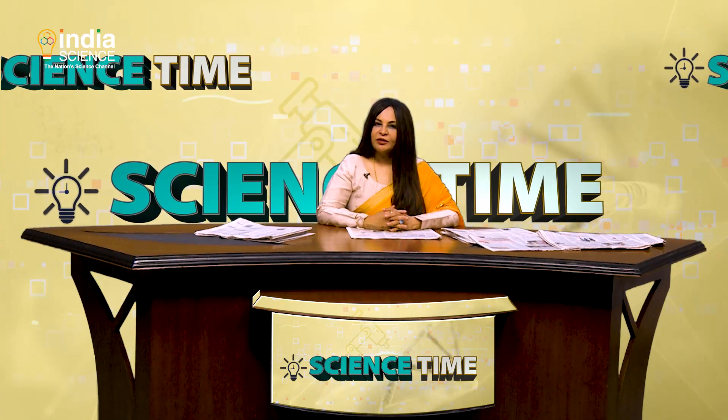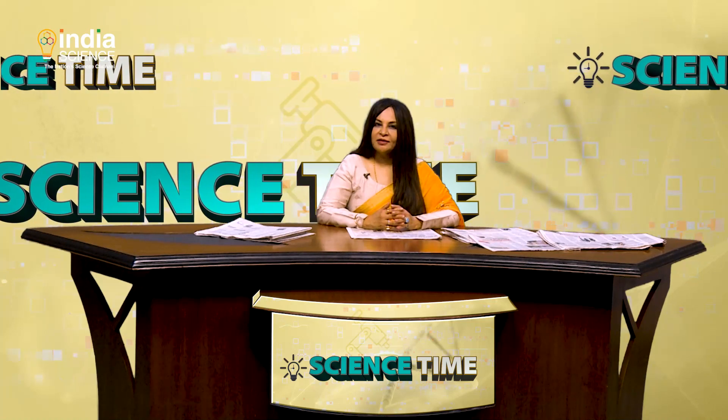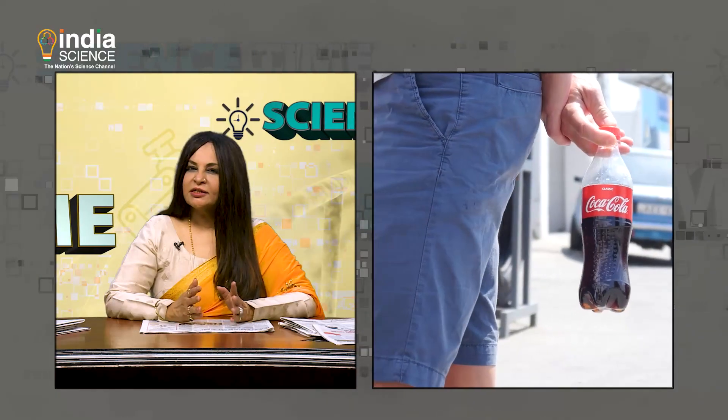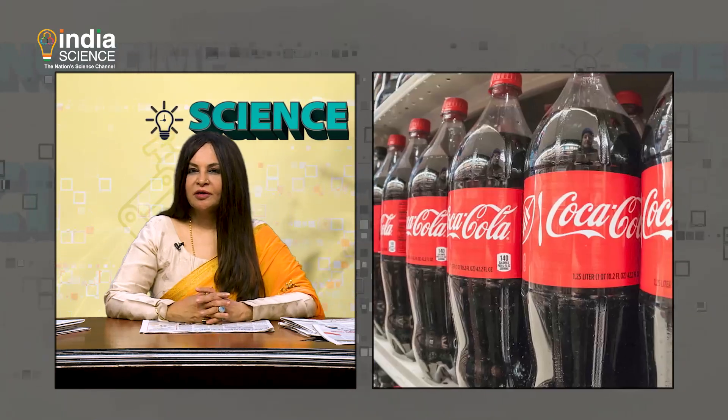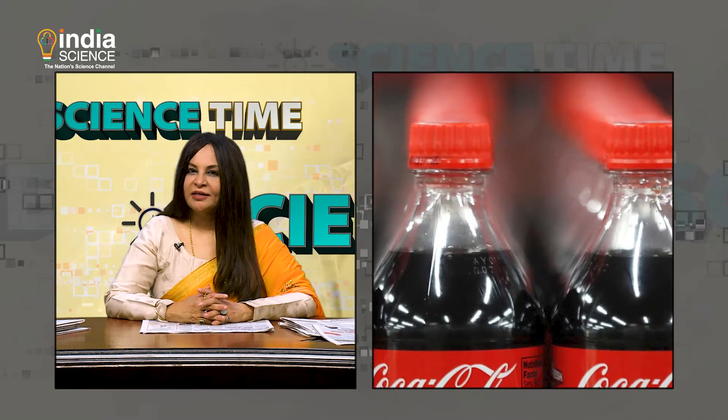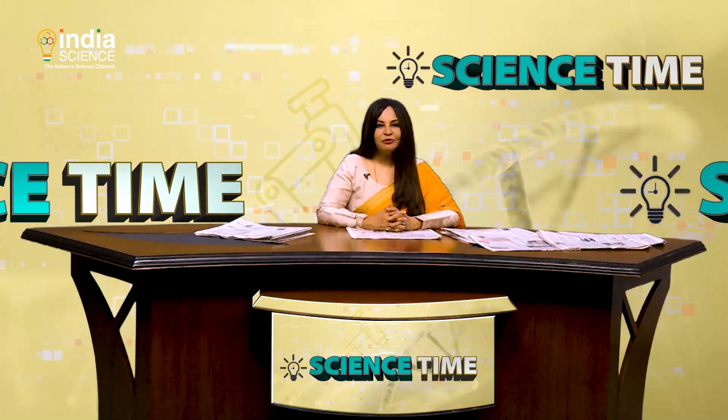Coca-Cola has drawn the ire of environmentalists after a 2019 report found that it was the largest global plastic polluter. The giant is finally taking steps to go plastic free, and there is a chance that we might be able to sip our soft drinks from a paper bottle if everything goes according to plan.